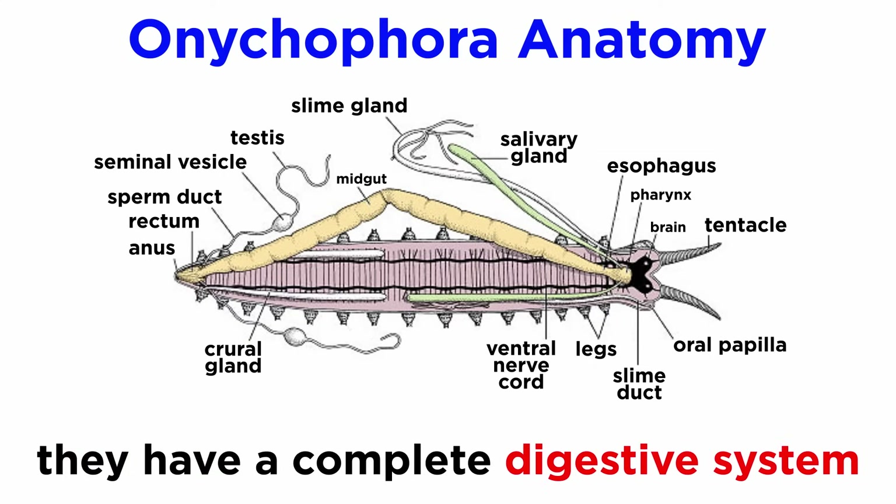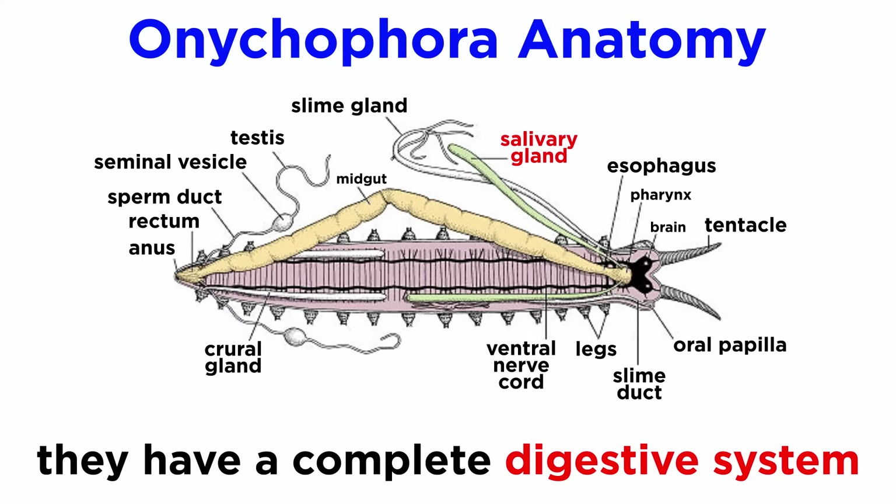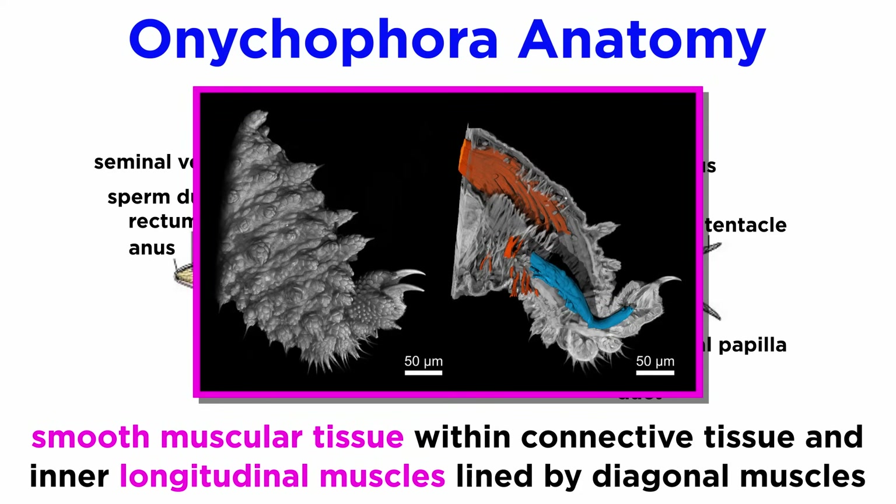Their digestive system is complete and begins with the physical dismembering of the prey using mandibles, and external digestion by injected saliva. Liquefied food is sucked up through the pharynx and pumped into the esophagus into the gut where it is further broken down by enzymes and digested. Undigested food passes to the rectum and out the anus. The velvet worm muscular system is comprised of smooth muscular tissue within their connective tissue and a voluminous layer of inner longitudinal muscles lined by diagonal muscles that wind backwards along the body axis and are fed by thin blood vessels.